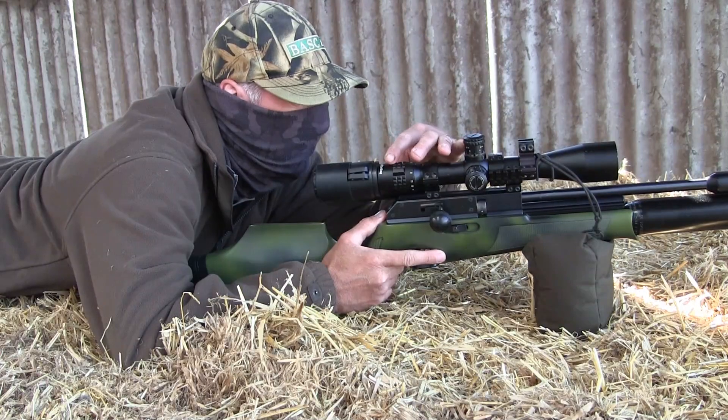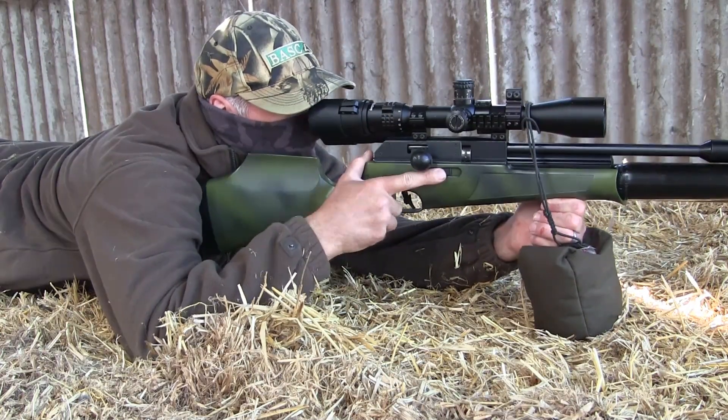I even spotted a second one later as I went out to lift this one, but I'd left the rifle in the shed.